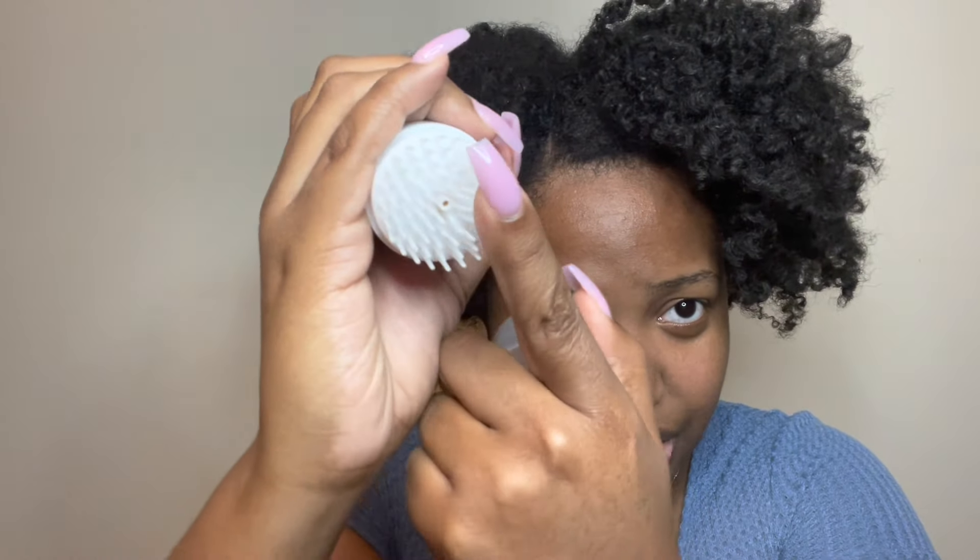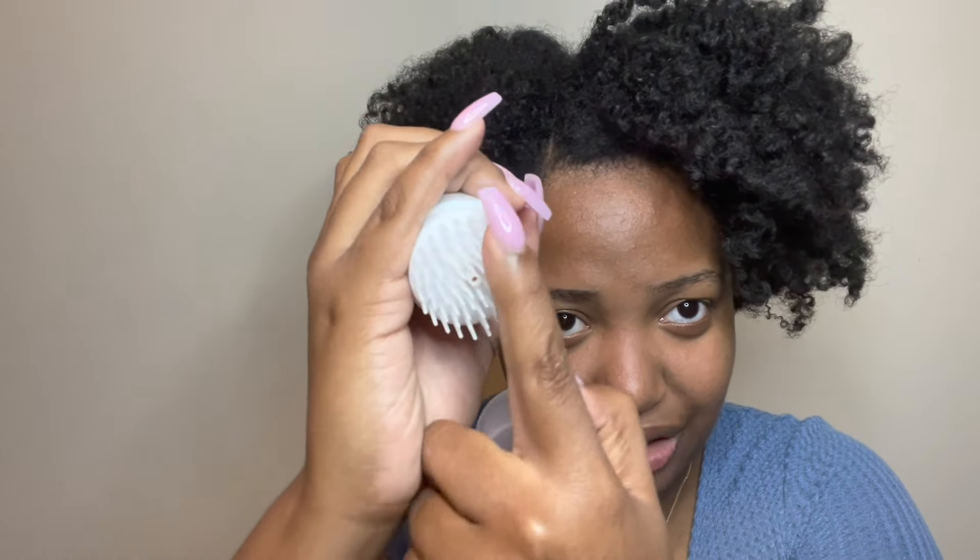I tried the scalp scrub once or twice and I just didn't like it. It didn't do what I thought it was going to do. It's a weird situation — it comes out of a little hole and then you have all these bristles. It's just weird, too much work for me. I'd rather just do a regular pre-poo than use this.